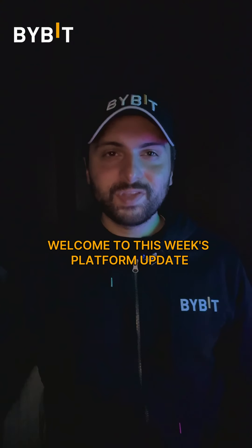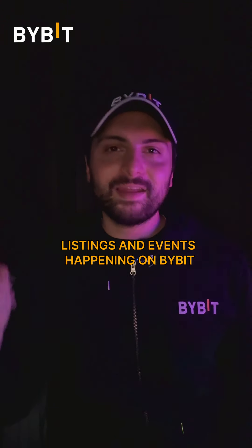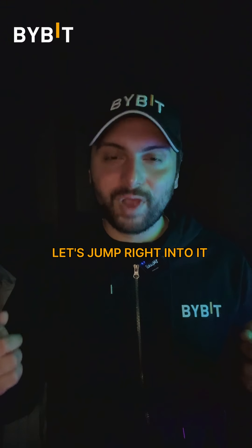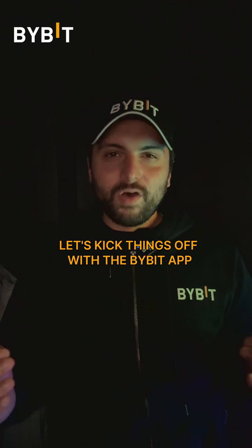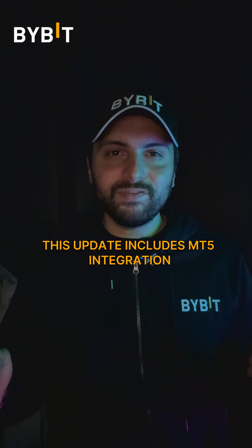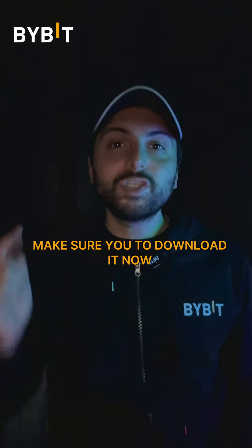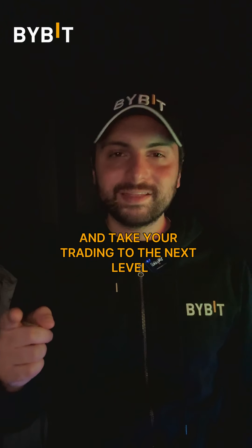What's up Bybit fam? Welcome to this week's platform update where we bring you the latest features, listings and events happening on Bybit. Let's jump right into it. Let's kick things off with the Bybit app — the latest version is now live. This update includes MT5 integration, giving you even more trading tools at your fingertips. Make sure to download it now and take your trading to the next level.